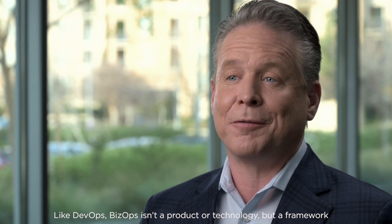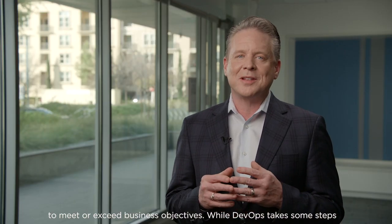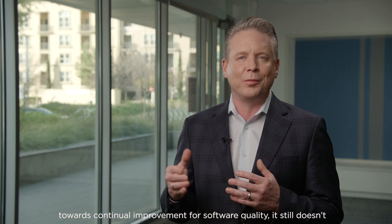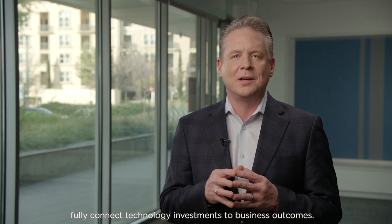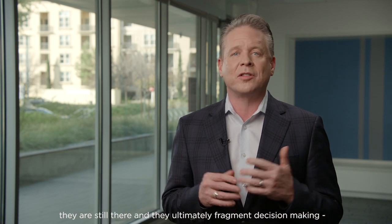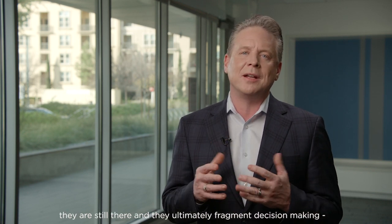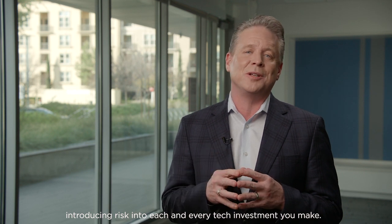Like DevOps, BizOps isn't a product or a technology, but a framework to optimize your software development and delivery practices to meet or even exceed business objectives. While DevOps takes some steps towards continual improvement for software quality, it still doesn't fully connect technology investments to business outcomes. So those barriers — you know the ones between business, development, and IT — they're still there, ultimately fragmenting decision-making and introducing risk into each and every tech investment you make.